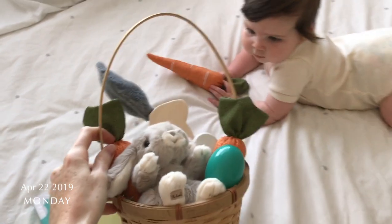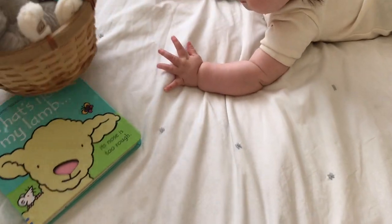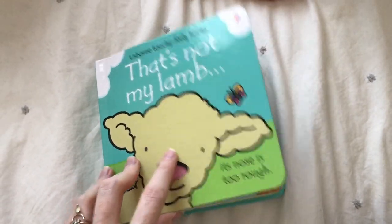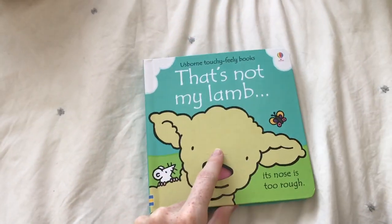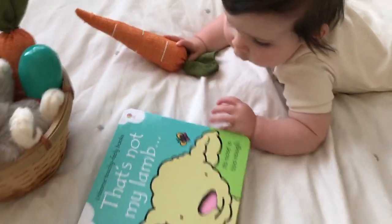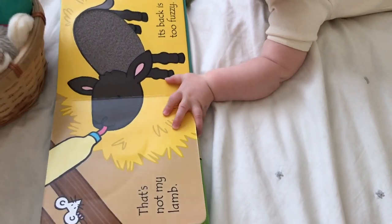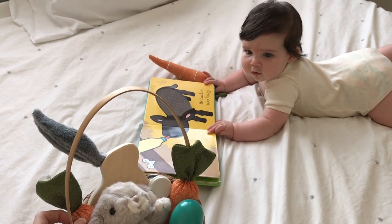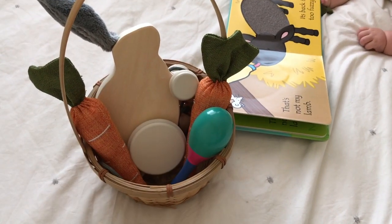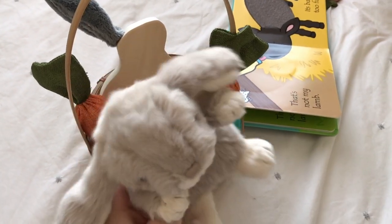I didn't have a chance to show you guys yesterday what we put in Freya's Easter basket, so I thought I would just show you really quick today — she's kind of playing with everything. The first thing was this 'That's Not My Lamb' Usborne book — we love these, I talked about it in my last video. There's a whole series, but I thought the lamb one was really cute for Easter, and each of the pages has a little texture on it so she really enjoys looking at those. I got the actual basket from the thrift store so it was only like a dollar.